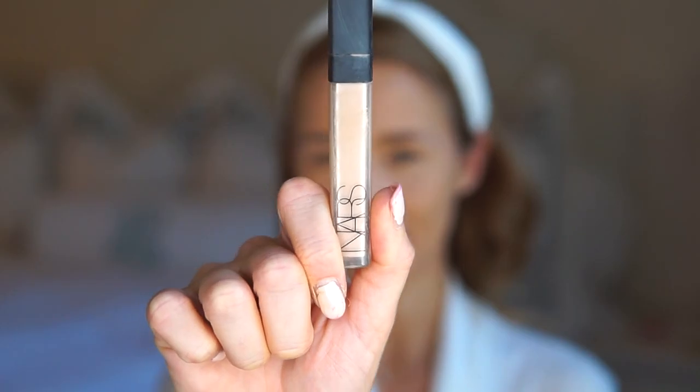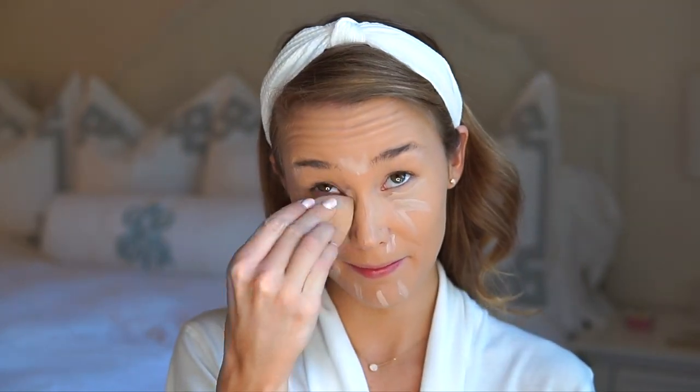Next I use concealer under my eyes, right under my nose, on my chin, and on any other problem areas I have. Then I just use a beauty blender to dab it all in until it's completely blended.